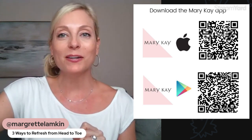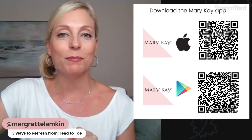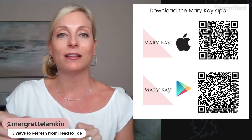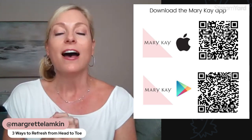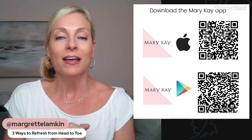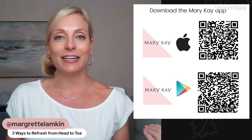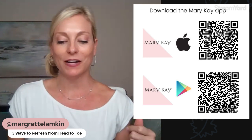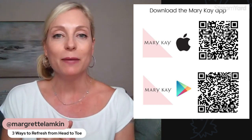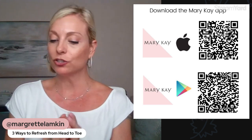Welcome, welcome! Please go ahead and comment if you're joining me for the first time. If you're coming back and enjoying these videos, definitely give this one a like and pass it along. I enjoy sharing my passion for beauty and helping women feel good from the inside out and literally head to toe. I hope you find these refreshing summer tips something that can help you throughout the summertime and beyond.